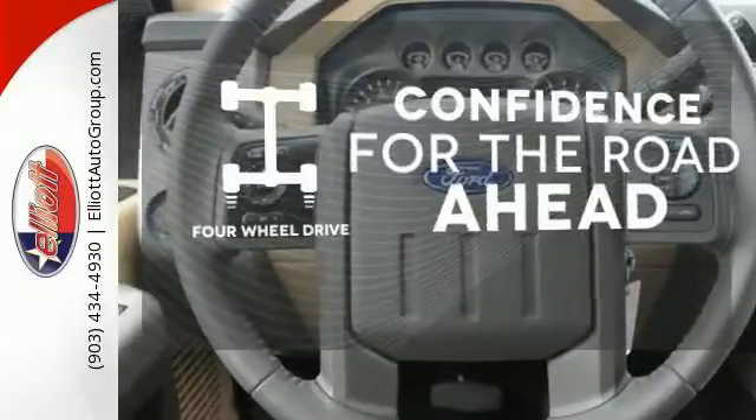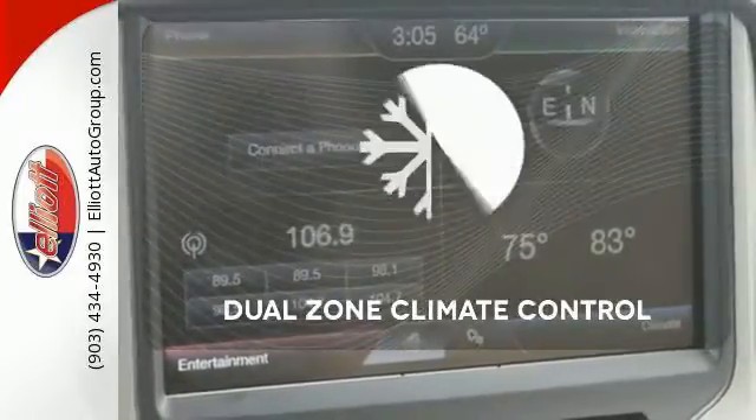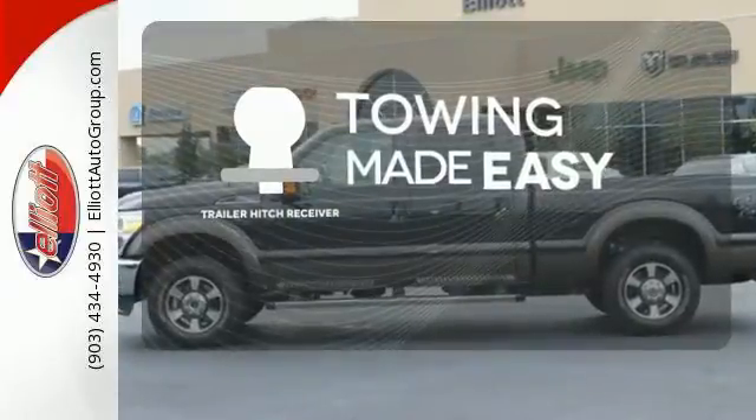You wouldn't be on the job site without all the right tools. Be prepared with four wheel drive. Dual zone climate control lets you and your passenger pick a personal temperature. The trailer hitch receiver is a must have to tackle any project.